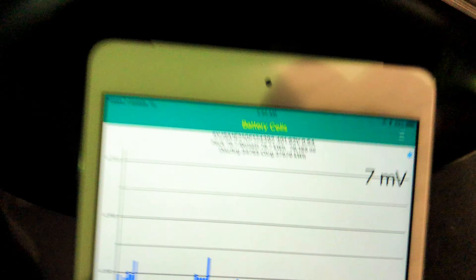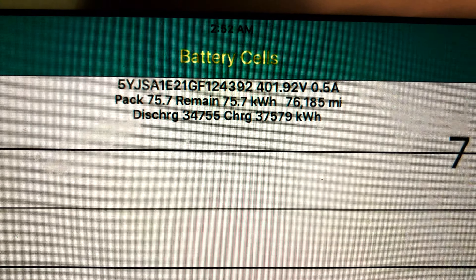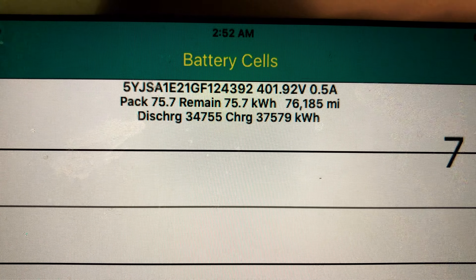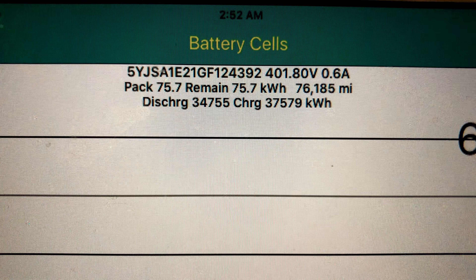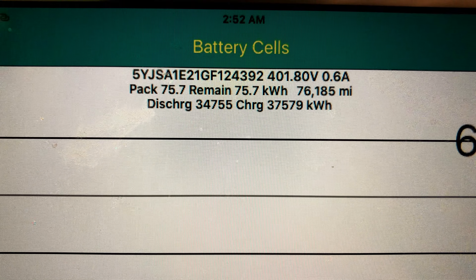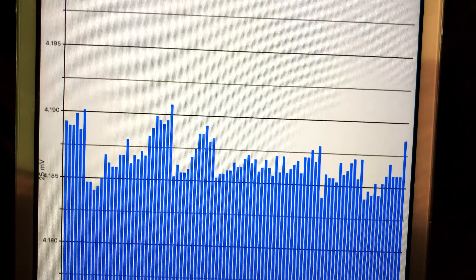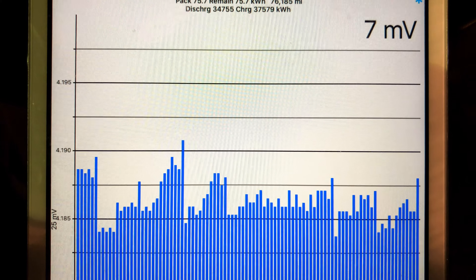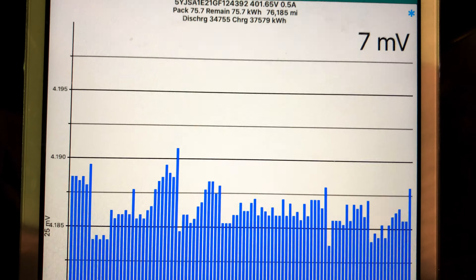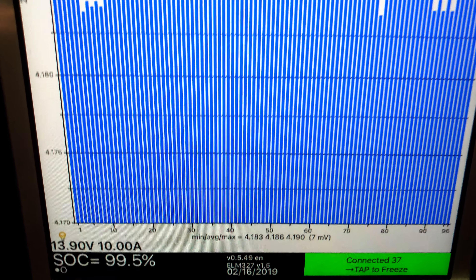So let's move on over to Tesla Spy. Pack capacity the car thinks is 75.7 kilowatt hours, and it thinks we charged to 75.7 kilowatt hours. Total lifetime discharge is 34.755 megawatts. Total lifetime charge is 37.579 megawatts. Despite the graph, pack balance is pretty good at 6 millivolts — that's the best it's been in a while, although it's starting to go a little higher.